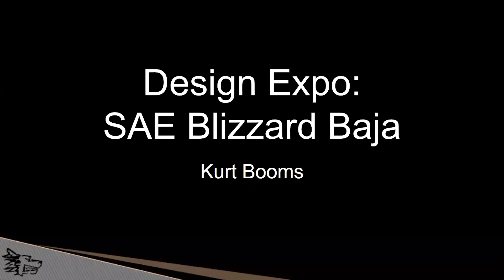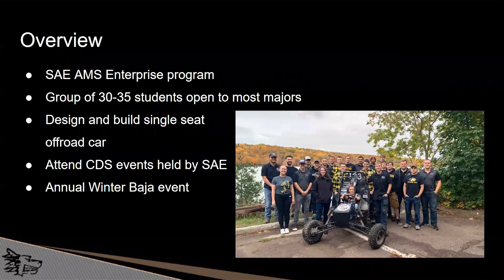Hello and welcome to the SAE Blizzard Baja Design Expo video. I am Kurt Booms, the current Chief Engineer of the team. We are an SAE race team, part of the Advanced Motorsports Enterprise Program through the Pavlis Honors College. We consist of a group of 30 to 35 students, open to most majors across campus. Through skills learned in the classroom, we design and build a single seat off-road car. We participate in the Collegiate Design Series events held by Baja SAE, along with other regional races including our own Winter Baja event.